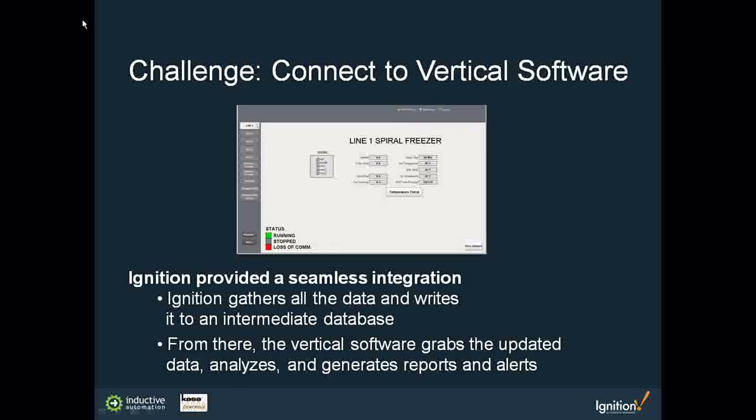It was a seamless integration, giving reads and writes directly from Ignition to the other software. This made for a quick, easy, behind-the-scenes implementation.